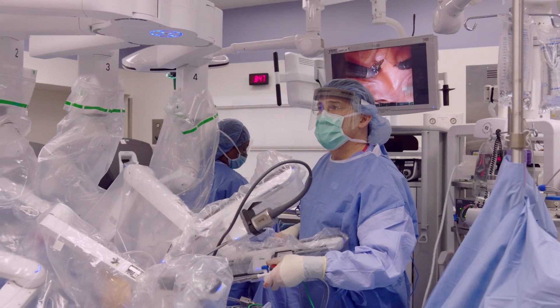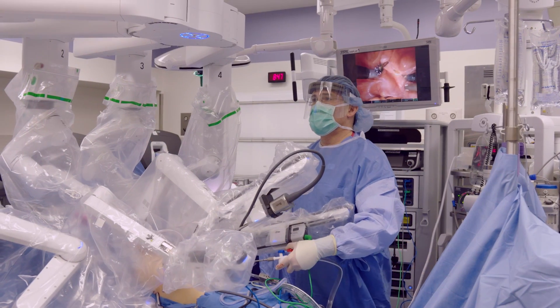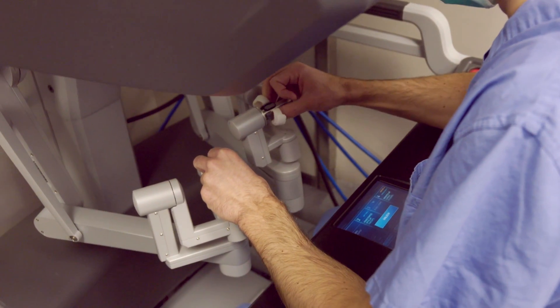One thing that's important for the patient to realize: although the robot is a great tool which enhances the ability of the surgeon, ultimately it's the surgeon making the decisions and directing the robot.